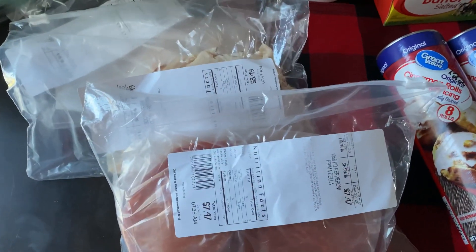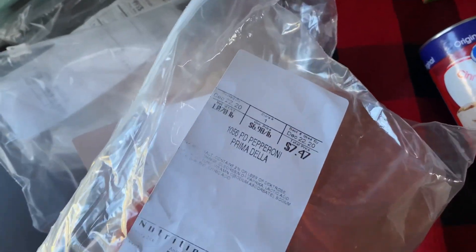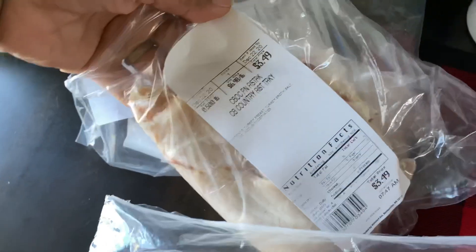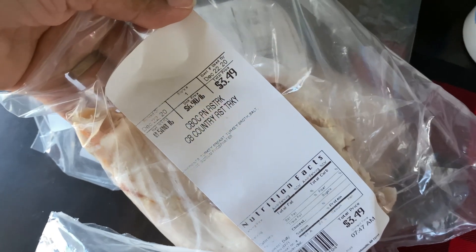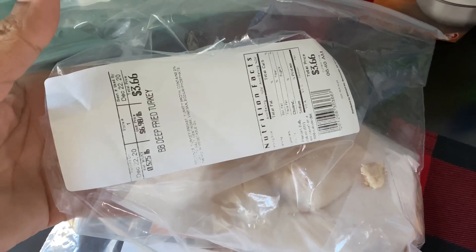The first item in the haul is a pound of pepperoni — sorry, not deli salami, pepperoni — and it was $7.47. Then I got two half-pound packages of turkey. I normally get one pound of Cracker Barrel turkey, but I decided to try another kind today. One is $3.49 for half a pound, and the other is the Butterball brand deep-fried turkey at $3.66 for half a pound.